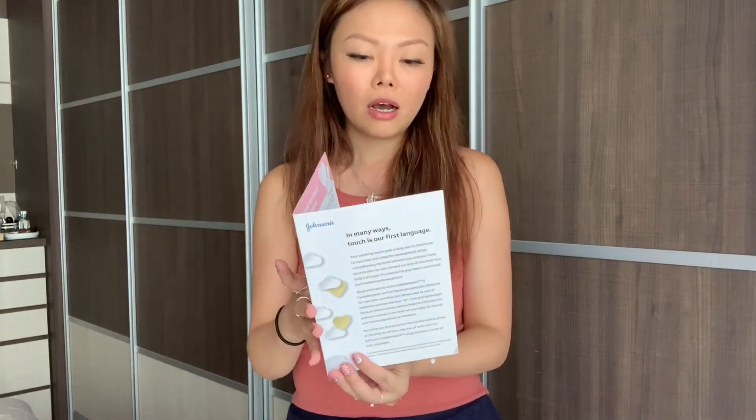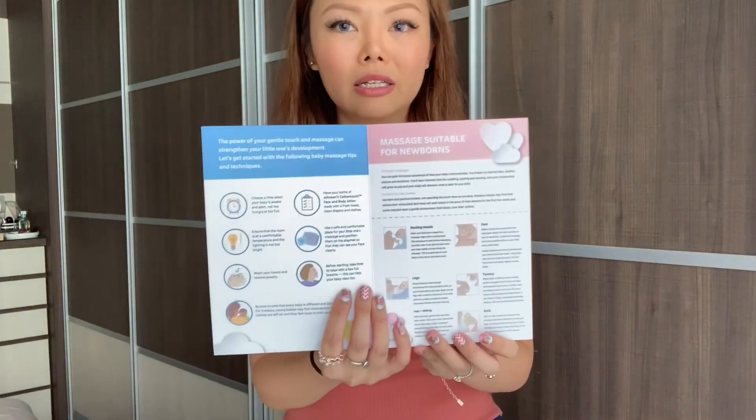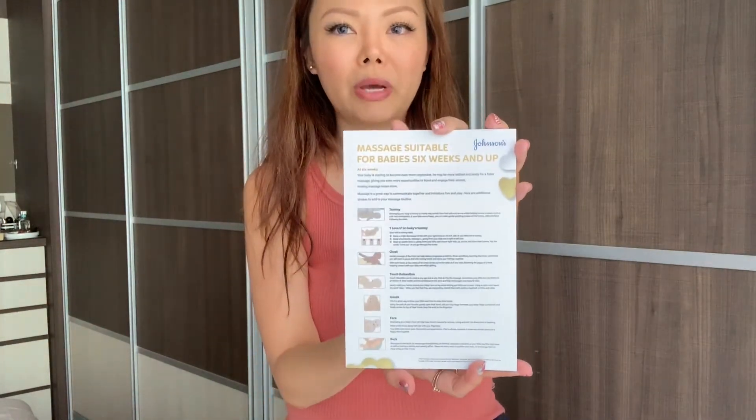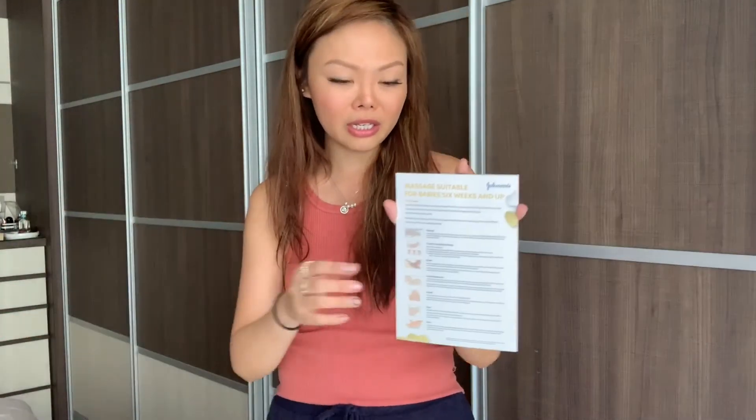And finally, I also got in the bag a little brochure that tells you how to take care of your baby — some guides and added tips. For example, choose a time when your baby is awake and alert, not too hungry and not too full, in order to do a massage. Inside it teaches how to do a massage for your newborn, and there's a massage guide suitable for babies six weeks and up on the back, with diagrams showing how to massage the tummy, chest, and hands. I'm going to try this because we're all stuck at home and she must be really bored, so I think this is going to be very fun for us.